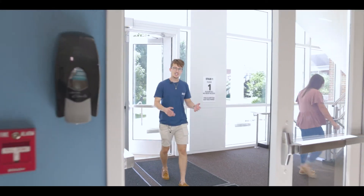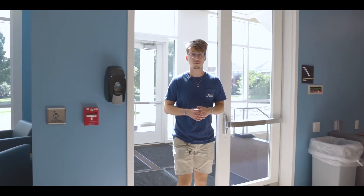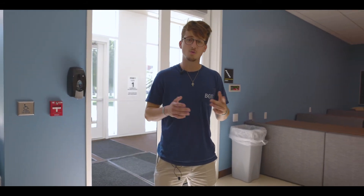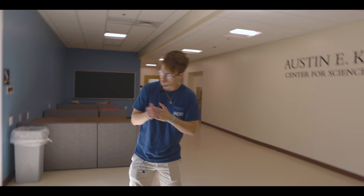Olin Hall is new and improved, with more classroom spaces, state-of-the-art laboratories, and an array of cool study — Oh.